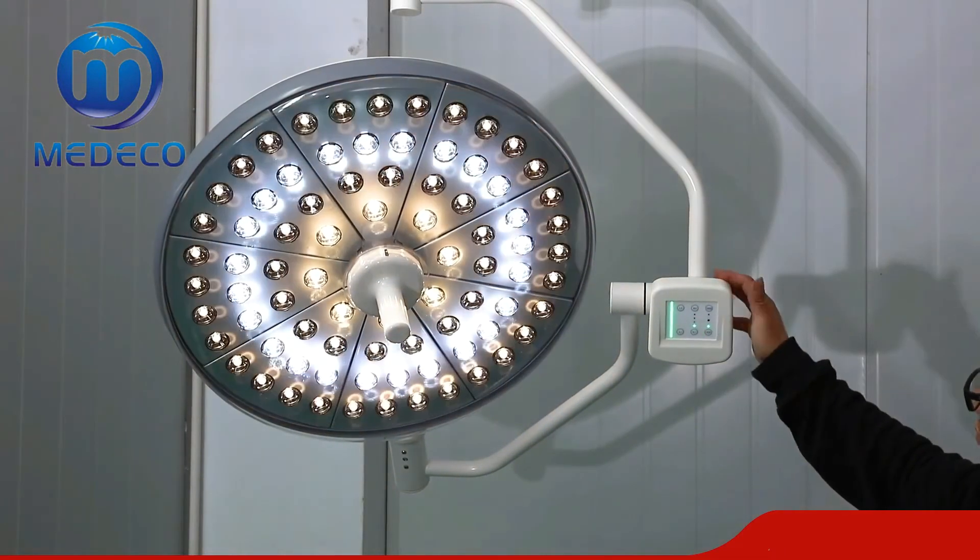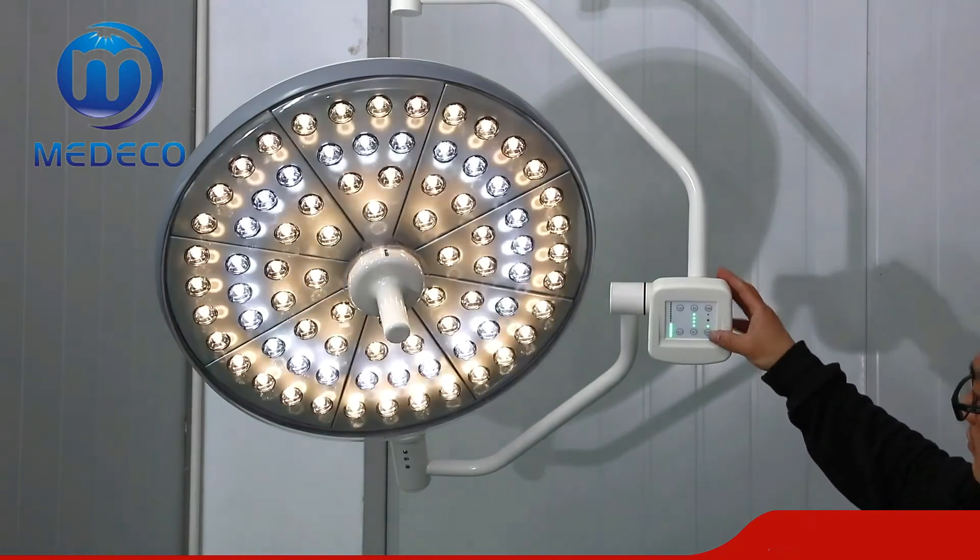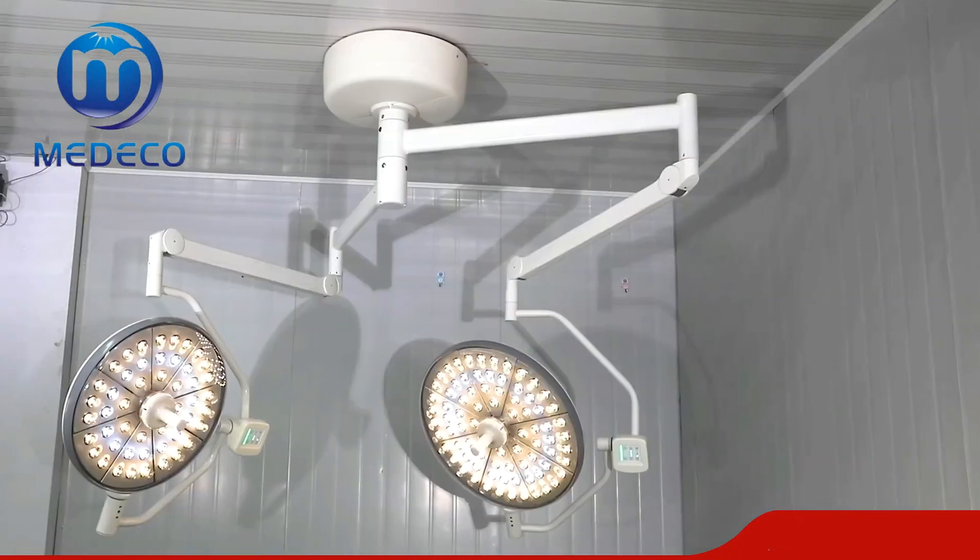The light is easily adjustable and flicker free. The streamlined design meets the requirements of modernization in a laminar flow operation room.